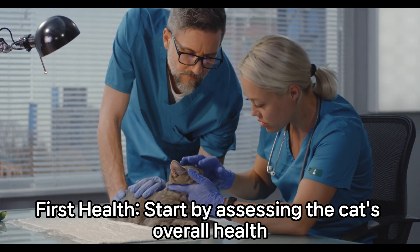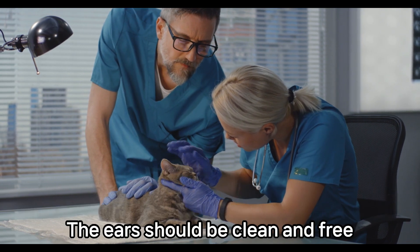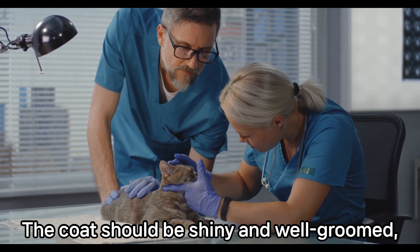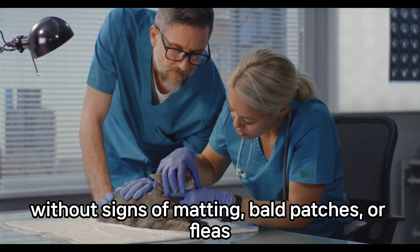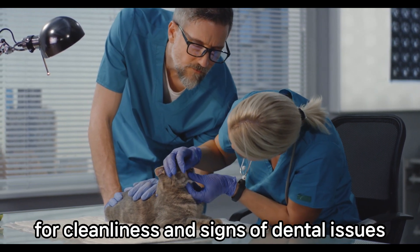Start by assessing the cat's overall health. Look for bright, clear eyes without discharge or redness. The ears should be clean and free from excessive wax or debris. The coat should be shiny and well-groomed, without signs of matting, bald patches, or fleas. Check the cat's teeth and gums for cleanliness and signs of dental issues.